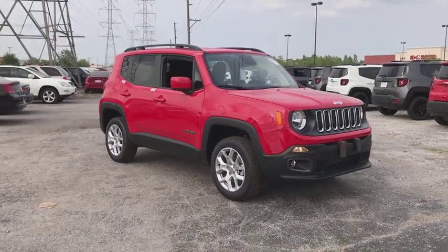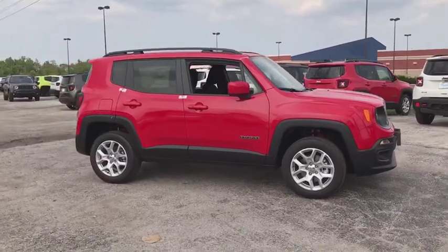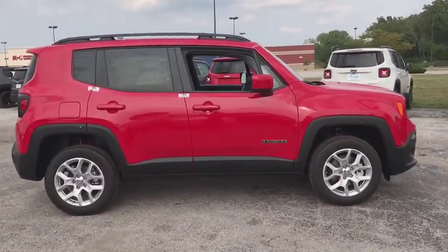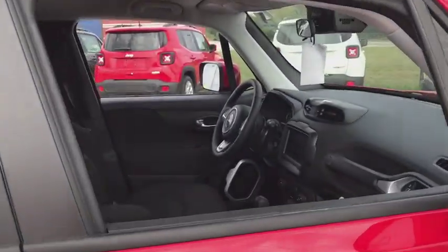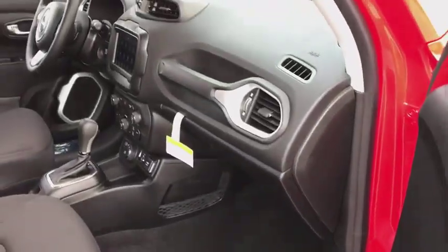The 2018 Jeep Renegade. The Jeep Renegade offers full-size capability built into a smaller SUV. The Jeep Renegade is an incredible combo of smart technology, cool colors, and innovative materials. It has a capable command center with the tools you need for discovering everything that's out there.